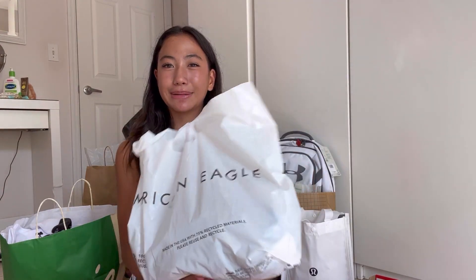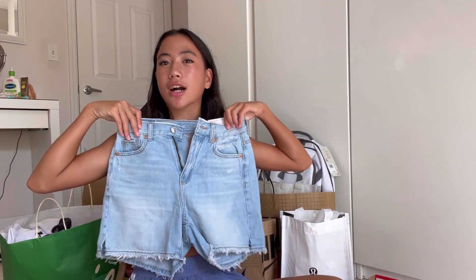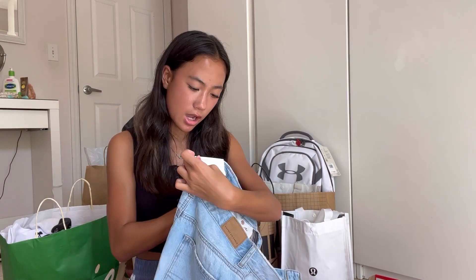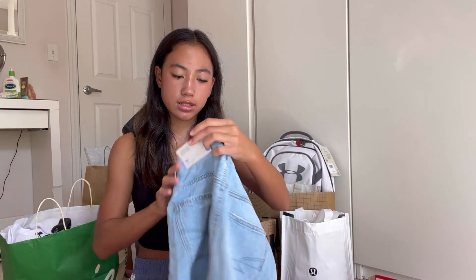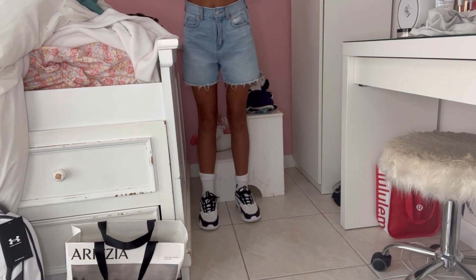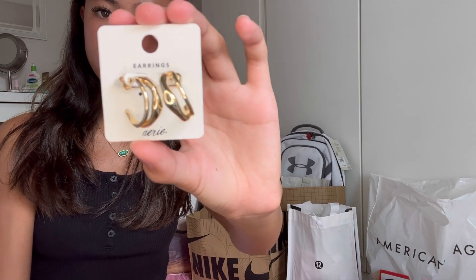First I'm gonna go with American Eagle. These shorts were actually buy one get one, but I couldn't find another pair that I liked, so I just got these. They're kind of long but I really like them. These are the Piest Rise Baggy shorts and I love them so much. I feel like I could make so many outfits with these shorts. The next thing I got from American Eagle were these super cute gold hoop earrings with a little line in between them. That's it for American Eagle.